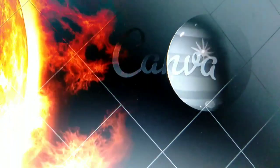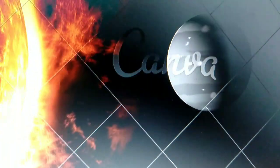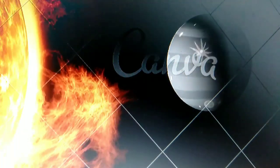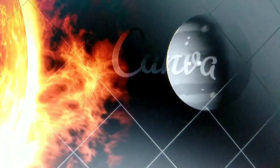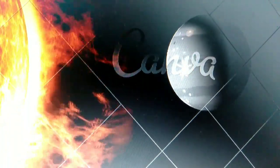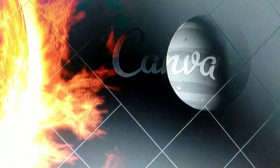Our journey begins with Mercury, the closest planet to the sun. Mercury is super speedy, zooming around the sun faster than any other planet. It's also incredibly hot during the day and super chilly at night. Talk about extreme temperatures.